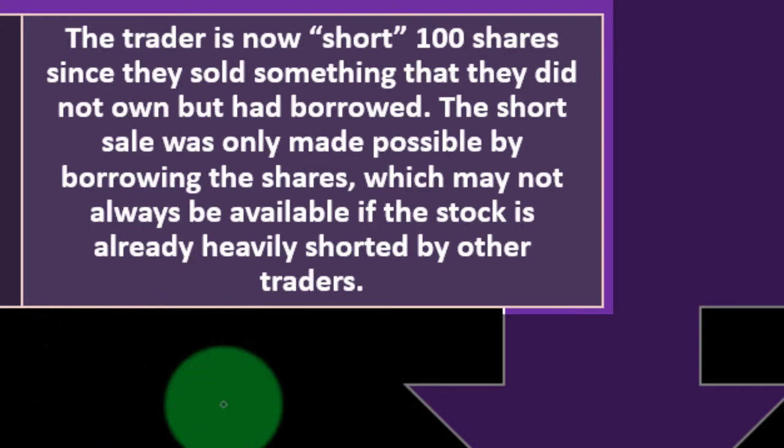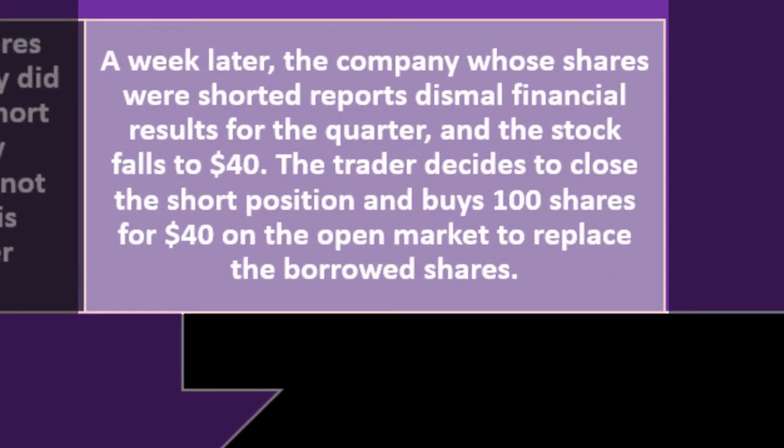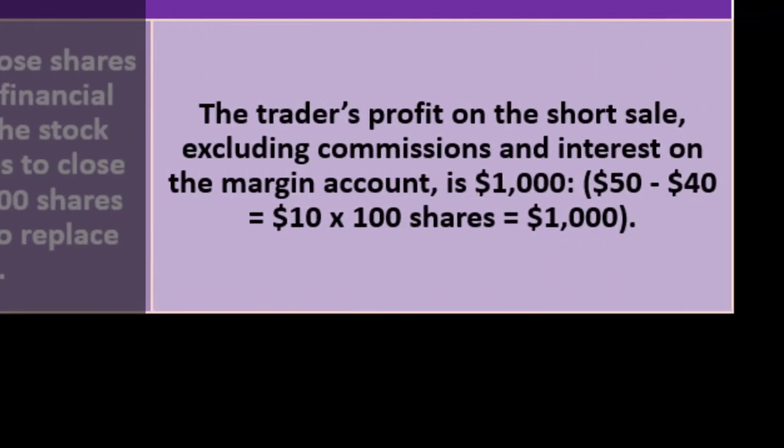A week later, the company reports dismal financial results for the quarter and the stock falls to $40. The trader decides to close the short position and buys 100 shares for $40 on the open market to replace the borrowed shares. The trader's profit on the short sale — excluding commissions and interest on the margin account — is $1,000: $50 minus $40 equals $10, times 100 shares.